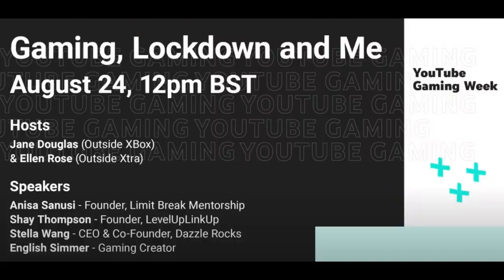Next up is the EMEA gaming panel. Last week we hosted an all-female virtual gaming panel with a handful of amazing creators and gaming professionals from EMEA, covering a variety of different topics ranging from allyship, mentorship, imposter syndrome, and gaming during COVID. If you would like to check out the recording, we'll leave the link in the description below.